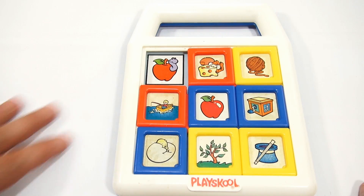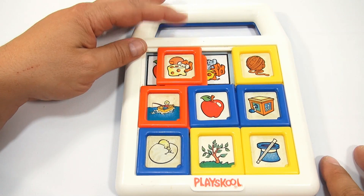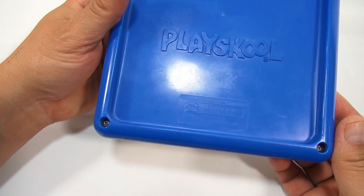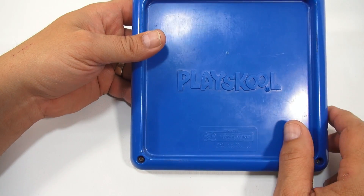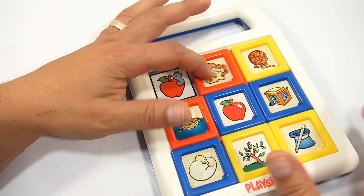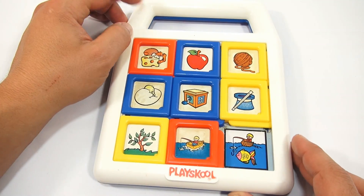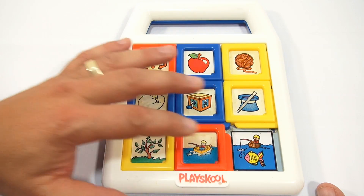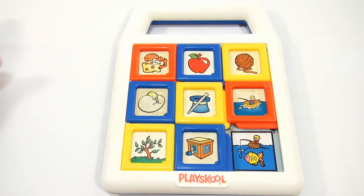I always like to ask on these older toys: did you have this as a kid? Was this a toy that you played with, going all the way back to 1990? It's got some really cool age to it. Playskool, and of course that little handle to carry it around — they're easy to slide, easy to move. Pretty neat little toy. I like learning about toys, seeing what they do, and just having the experience of playing them.